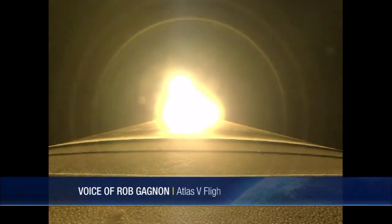Two minutes into the mission, everything looking good. Start at Q-Alpha Limited Steering. RD-180 is burning normally. The vehicle now weighs 50% of what it did at liftoff. 22 miles in altitude, 20 miles downrange, traveling at 3,000 miles per hour. Continuing to burn normally.